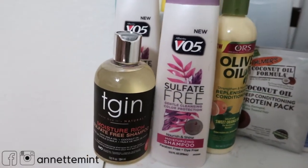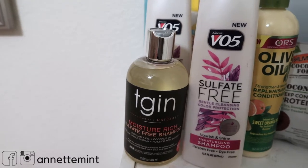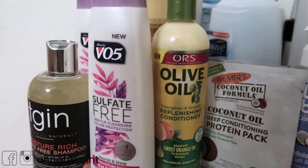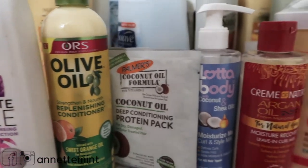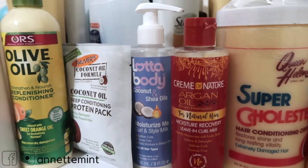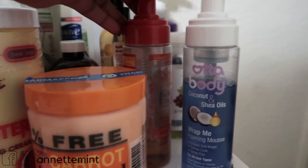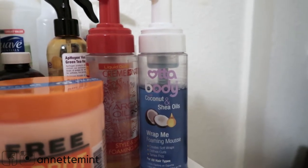The comparison series will include the following products: TGIN moisture-rich sulfate-free shampoo versus VO5's sulfate-free shampoo. Up next, ORS olive oil strength and nourish replenishing conditioner versus Palmer's coconut oil deep conditioner protein pack. Then Lada Body's curling style milk versus Cream of Nature leave-in curl milk. Then Queen Helen's super cholesterol versus Hollywood Beauty's carrots cholesterol. And for styling products, Cream of Nature styling mousse versus Lada Body's wrap foaming mousse.